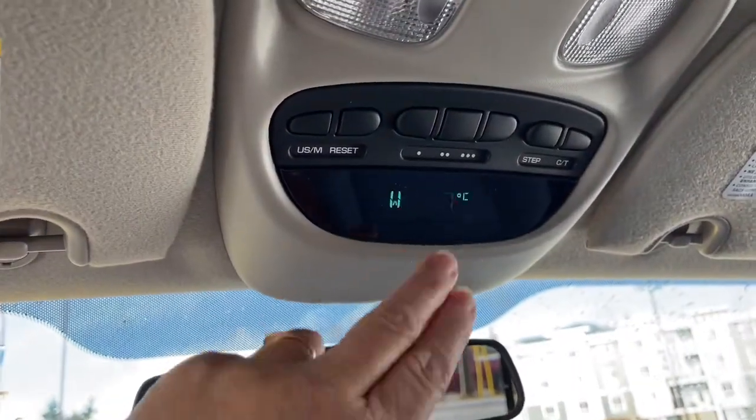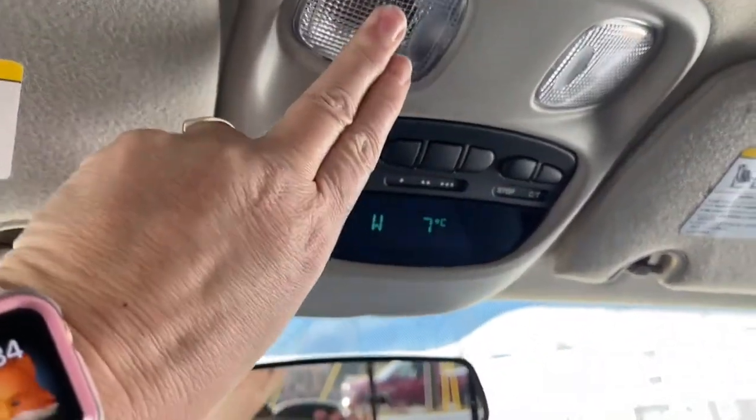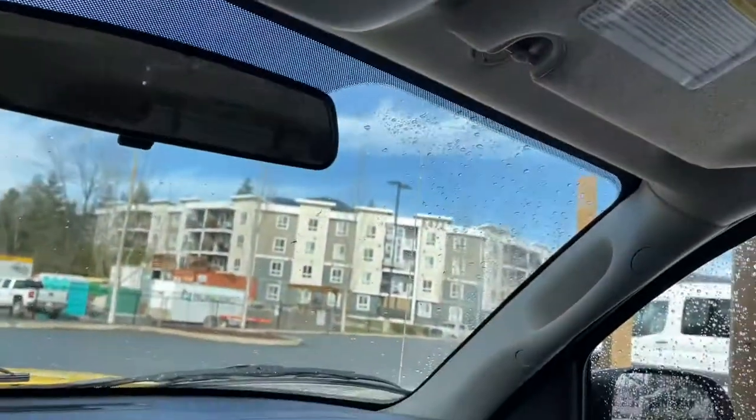Manually dimming rear-view mirror. You're seeing the temperature outside and the direction, your garage door opener, and there's your lighting controls. And a grab handle in the body, just making it easier.